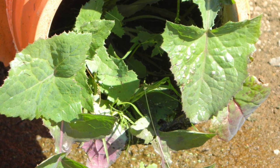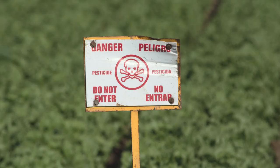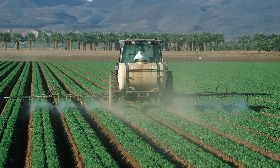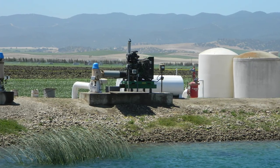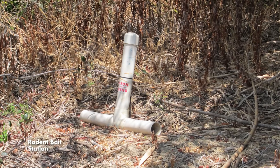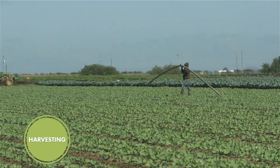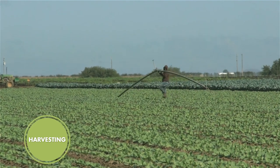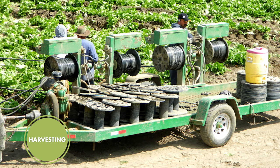Weeds and insects can be a problem for lettuce growers. Several commercial herbicides and pesticides are available for use on head lettuce and can be applied with tractors fitted with sprayers or injected into the irrigation system. Growers also use traps and bait stations to control rodents around lettuce fields. Preparing fields for harvest involves applying the final irrigation and removing irrigation equipment; drip lines are removed prior to harvesting and reused for subsequent plantings.